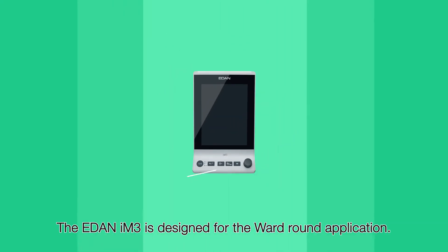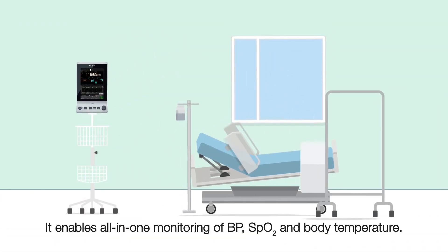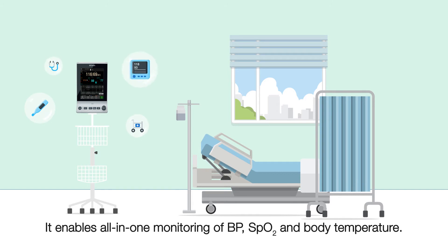The EDEN IM3 is designed for the ward round application. It enables all-in-one monitoring of blood pressure, peripheral oxygen saturation, and body temperature.